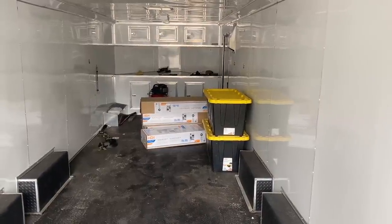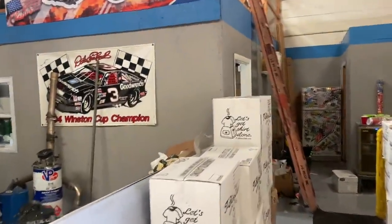Alright guys, this is the start of a big move. We have outgrown the little merch rooms. Any merch you guys have ever received has either come from my garage or this room, so for the last three years we've sold all of our merch out of this little room.